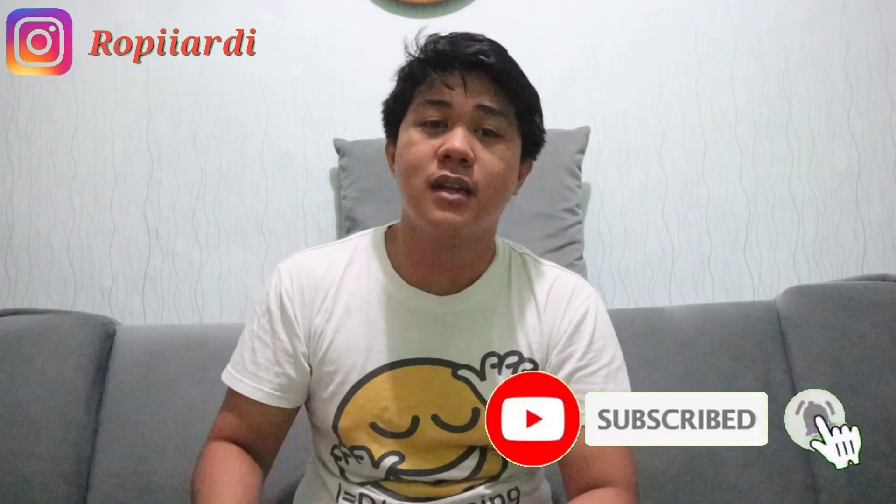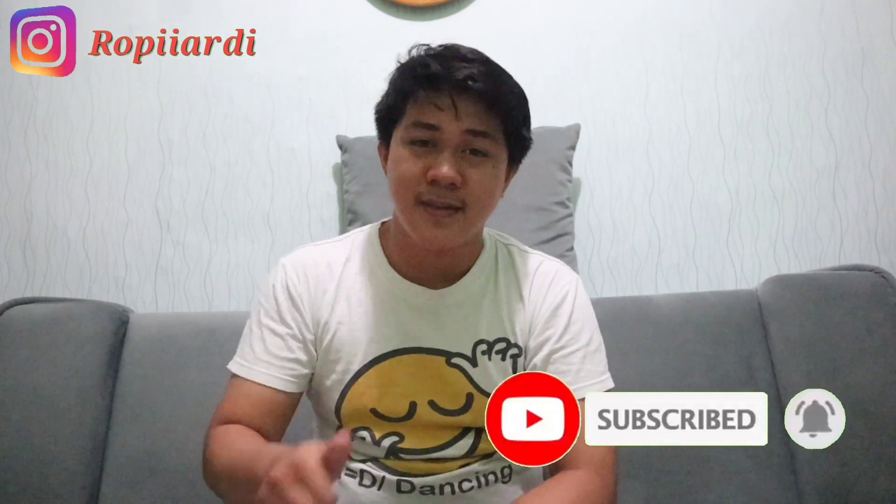Halo, hi guys. Selamat datang di video terbaru gue ini. Jadi kali ini gue akan kasih alasan kenapa gue lebih memilih mikrofon MAMEN07 Pro ketimbang Boya ataupun Rode. Dan ini bisa menjadi rekomendasi untuk kalian semua untuk memilih mic yang sesuai dengan kebutuhan dan juga mempunyai fitur-fitur yang lebih dari mic yang lainnya. Sebelum lanjut, alangkah baiknya untuk kalian semua klik tombol subscribe dan jangan lupa aktifkan tombol loncengnya ya. Terima kasih.